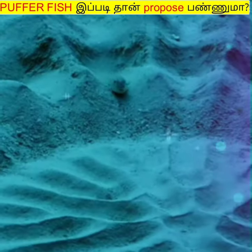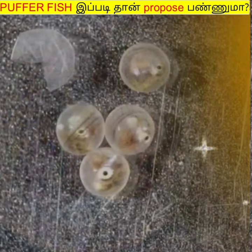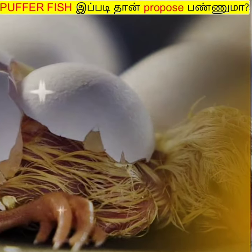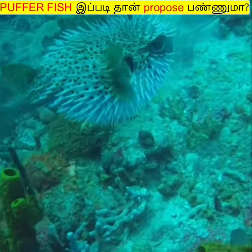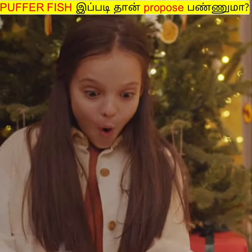If you have a female pufferfish in the center, the male pufferfish is 64, and if you have a female pufferfish, the female pufferfish is a male pufferfish. If you have a male pufferfish,